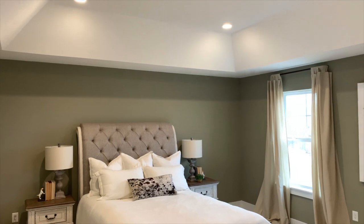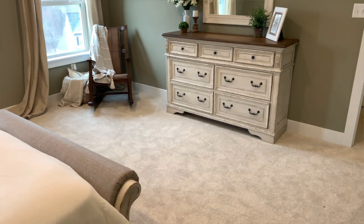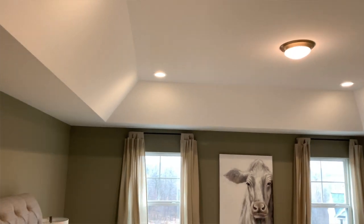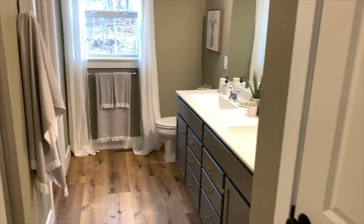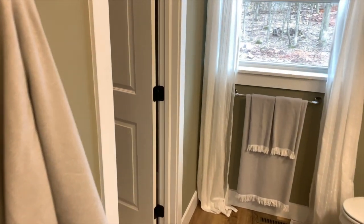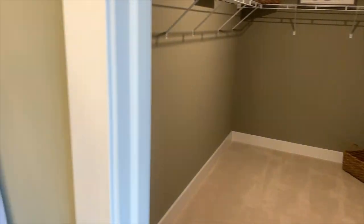Our master bedroom is a really nice size — it has that deep tray ceiling which gives it an even bigger feel. I just love this master bathroom, not only the layout and design but the way the colors come together makes it look great. We have a little walk-in closet right here in the back, and I really like the fact that it's off the bathroom.